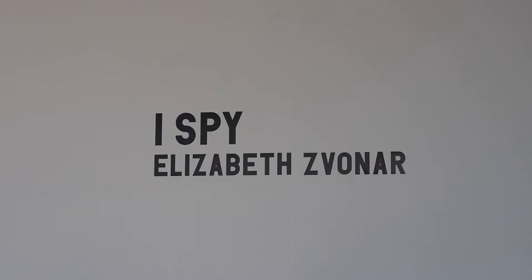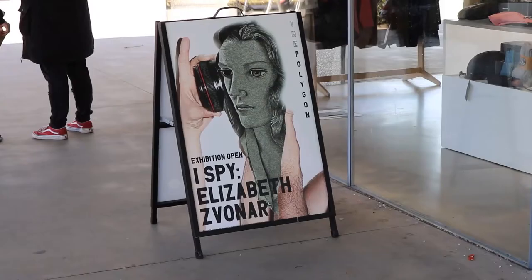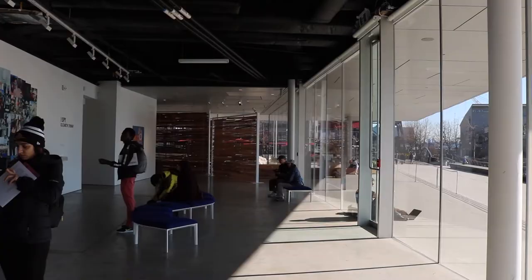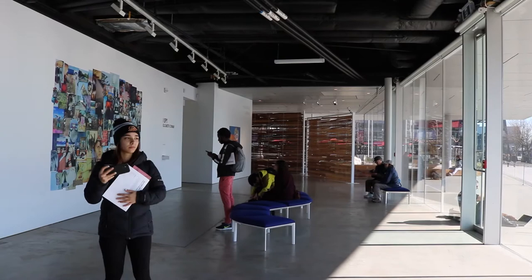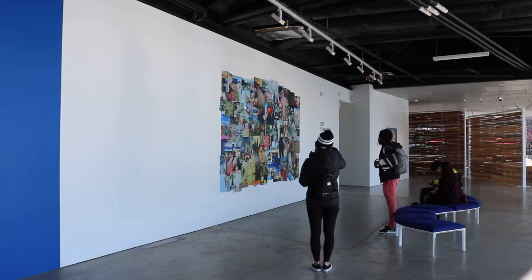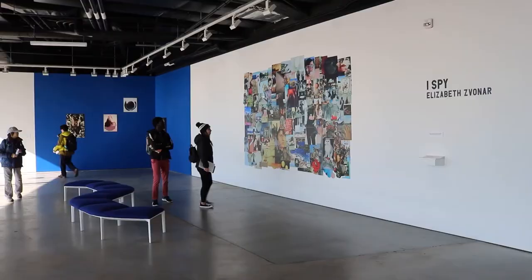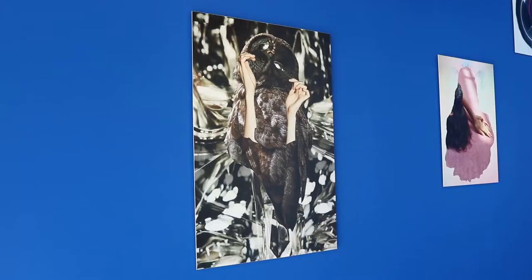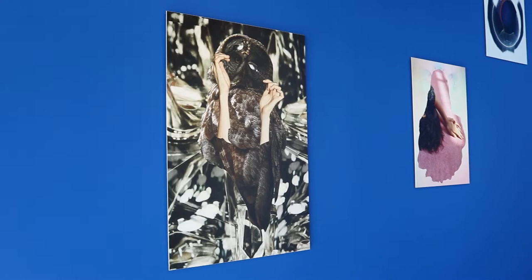The exhibition we visited was I Spy by Elizabeth Svonar at the Polygon Gallery in North Vancouver. Elizabeth Svonar is a Canadian artist who has worked primarily in mixed media collage and sculpture for over 20 years. Since graduating from Emily Carr Institute of Art and Design in 2002, Svonar has earned many awards for artistic achievement, and her work has been featured in exhibitions across Canada and internationally in New York, Australia, Japan, and Belgium.